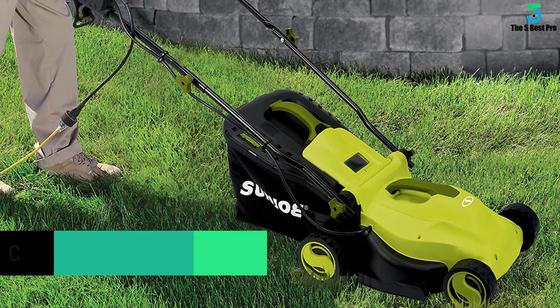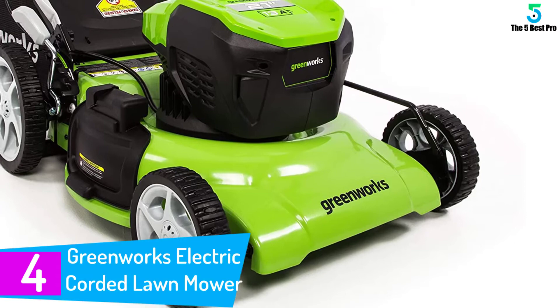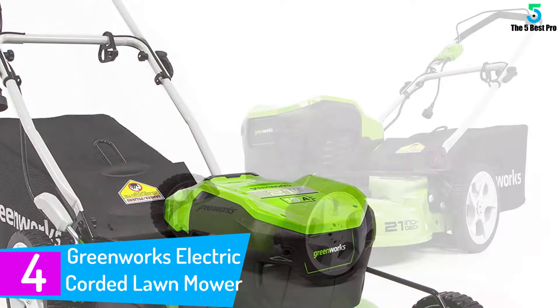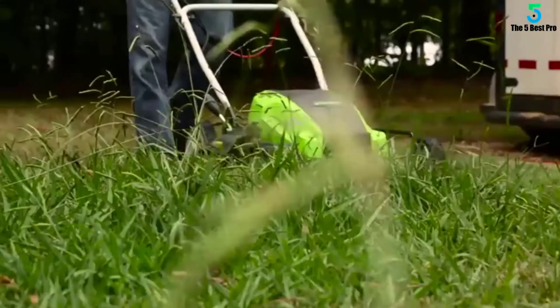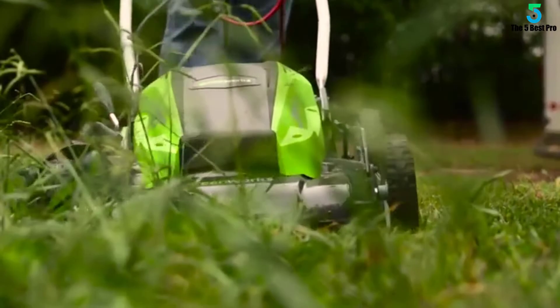At number 4: the Greenworks Electric Corded Lawn Mower. This exceptional mower is a must-have for every homeowner out there. This battery-operated lawn mower has a 20-inch cutting deck and delivers equal torque as a gas-powered mower. It is equipped with a 13-amp motor, which is massively influential for an electric mower. The machine is constructed with a high-end 21-inch steel cutting deck to cover large portions of your lawn at once. Besides its three-in-one bagging, mulching and side discharging facilities, it also features a seven-position height adjustment for cutting all types of grasses.